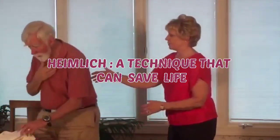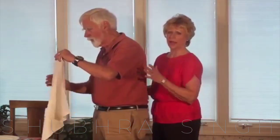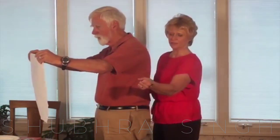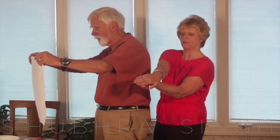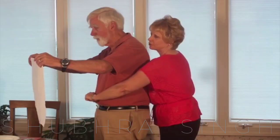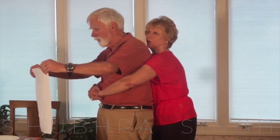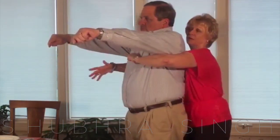I was scrolling through Facebook yesterday and saw a video that caught my eye, so I thought why not share it. Choking is in fact the fourth leading global cause of unintentional death. However, there is a simple technique you can use to help expel a trapped object from another person's airway.